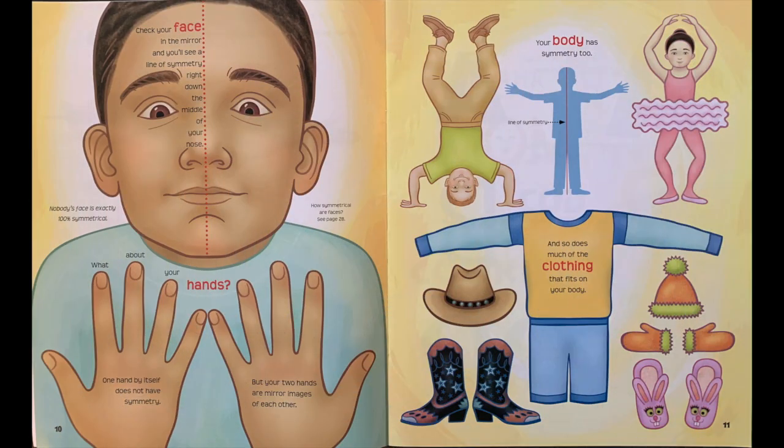Check your face in the mirror and you'll see a line of symmetry right down the middle of your nose. Nobody's face is exactly 100% symmetrical. What about your hands? One hand by itself does not have symmetry, but your two hands are mirror images of each other. Your body has symmetry too, and so does much of the clothing that fits on your body.